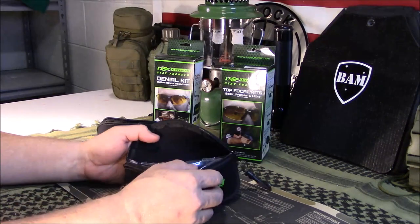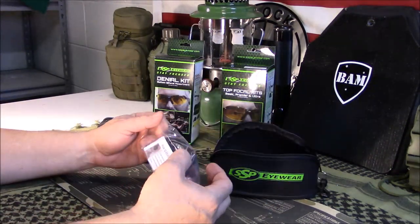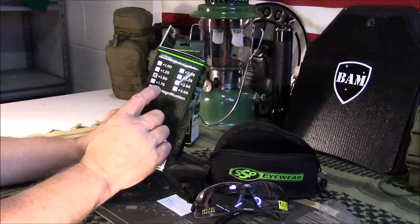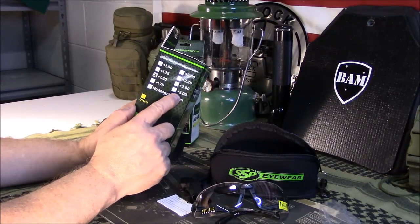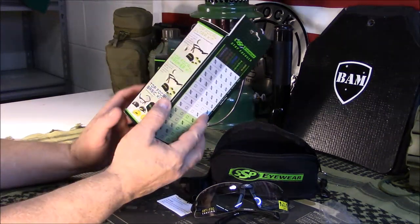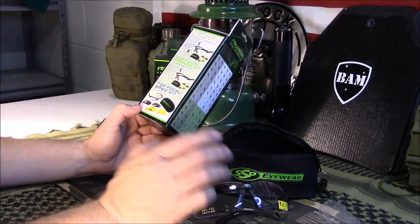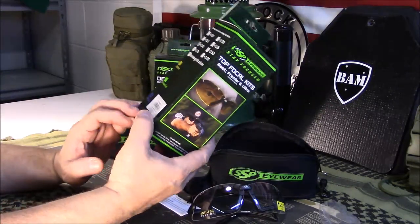So I went back and ordered the bottom-bifocal ones, and I'm glad I did, just to show you guys the difference between the two. These come in different magnifications — these are the plus 1.5s, and they go all the way up to plus 3s, starting at 1. They come with a case, and this particular one comes with two or three different lenses: an amber lens and a clear lens. We'll dig into that in a second.